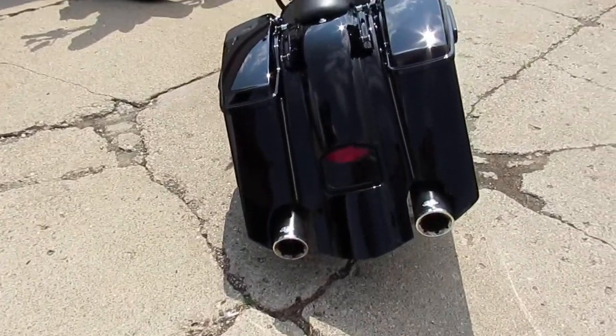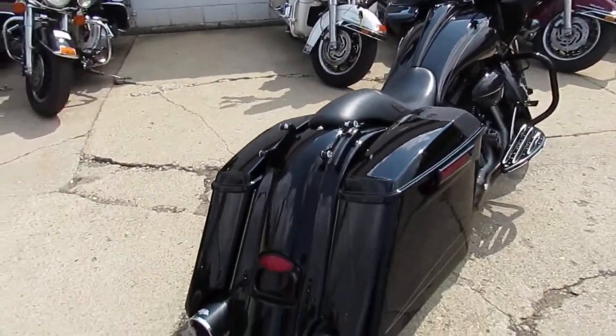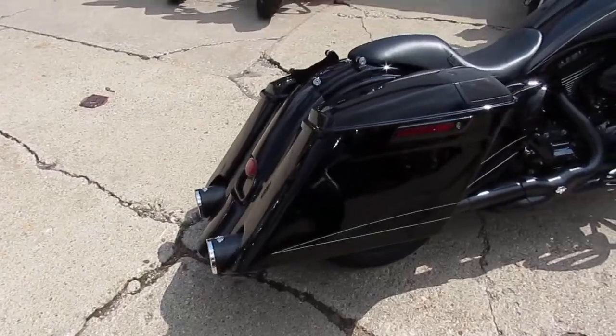This is a used 2015 Harley Road Glide Special and it's been fully customized guys. Check this one out — it's got a 21 inch RC front wheel.